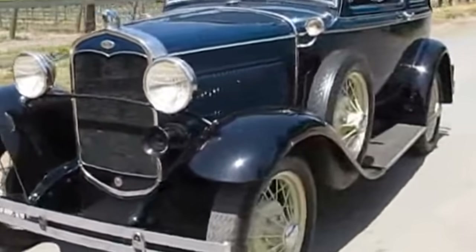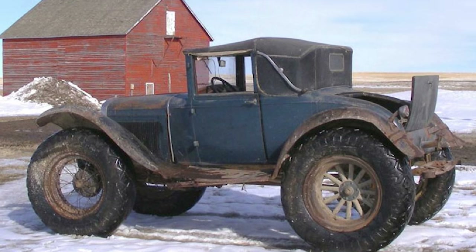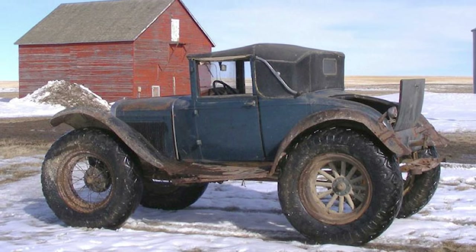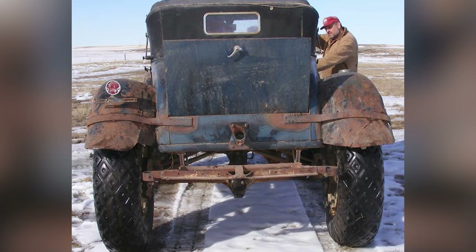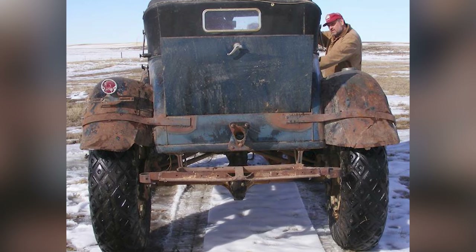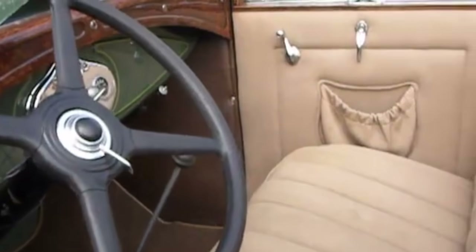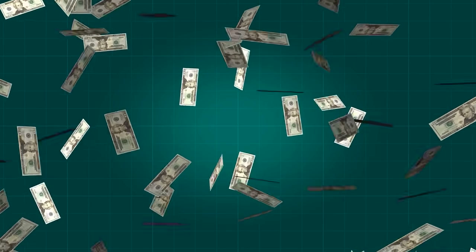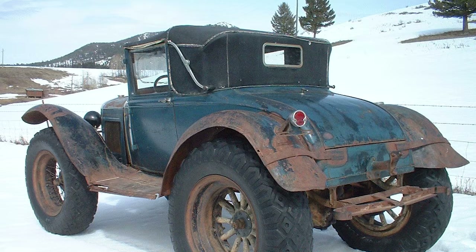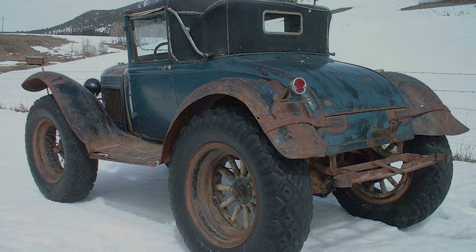But the good times didn't last forever. Not long after that winter was over, it was locked away in a barn and didn't see the light of day again until April 2013, when it turned up as a barn find. All those years indoors meant that it was still in relatively good condition when it was found, but the $58,000 asking price it was listed for might have been a little too high. Sadly, we don't know where it is now, but we hope somebody's taking good care of it.